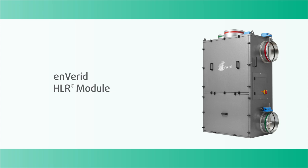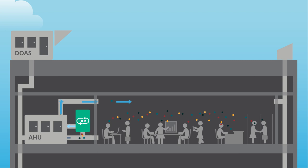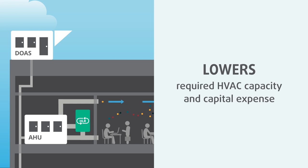HLR technology is the only solution that safely removes all indoor air contaminants through molecular cleaning, which improves indoor air quality and reduces the need for outside air by 60 to 80%. This lowers required HVAC capacity for heating and cooling and capital expense,